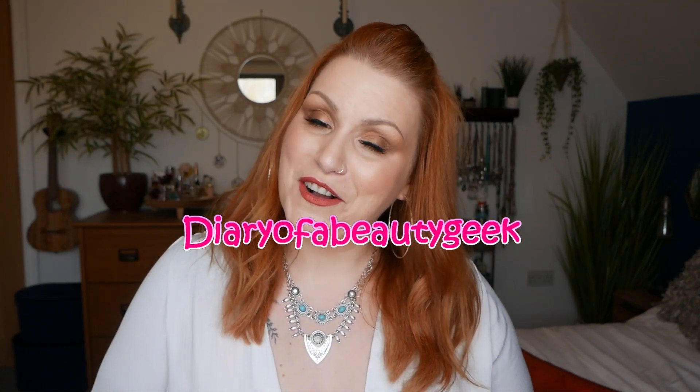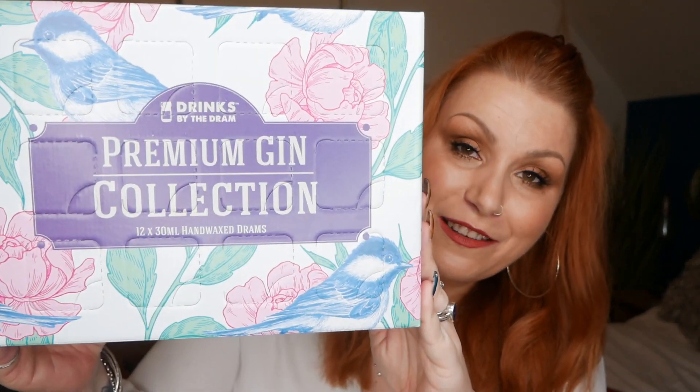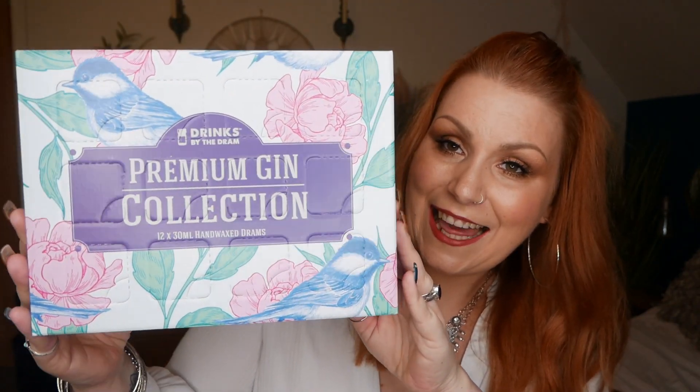Hi everybody, welcome back to my channel. I've got another advent calendar unboxing to share with you and it's a boozy one. I've got a gin advent calendar and this is by Drinks by the Dram — this is their 12 Dram Premium Gin Collection. This is kindly gifted to me for free in exchange for showing you and telling you all about it on my channel.